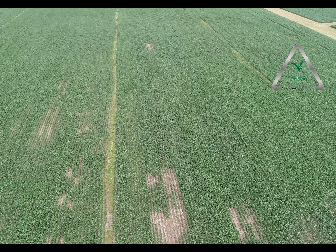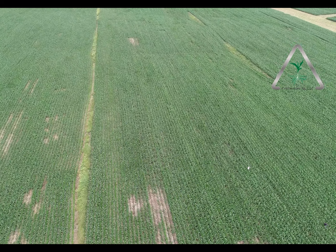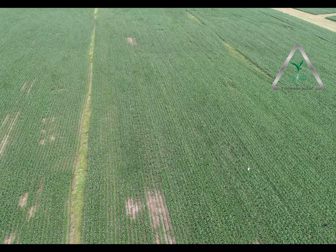Another cool thing we're checking out today: we've got some guys who are experimenting with side-dressing manure instead of side-dressing a regular liquid or dry product in the spring. It's kind of interesting to be able to put drag line manure into standing corn. You would think dragging a big heavy hose across a cornfield would knock over a lot of stuff.